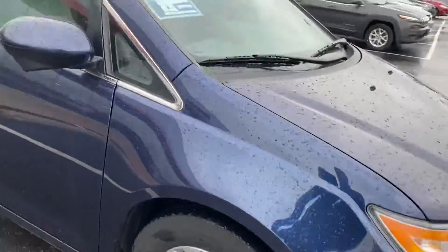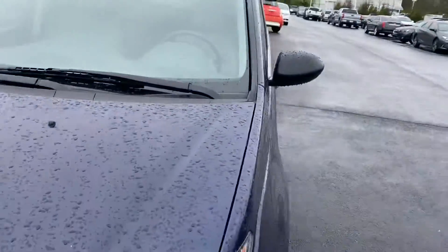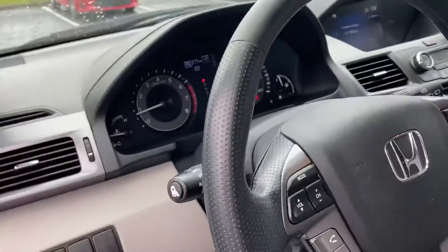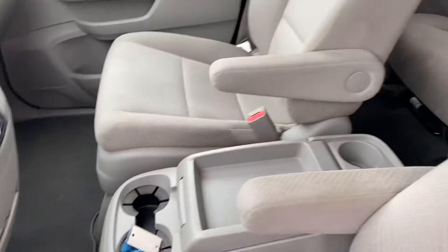Alloy wheels. Very clean vehicle. Power seat, Bluetooth, cruise control, all your power options. Keyless entry.